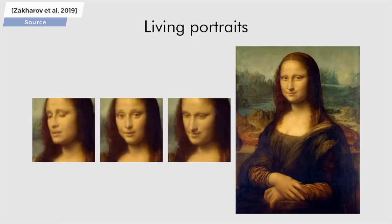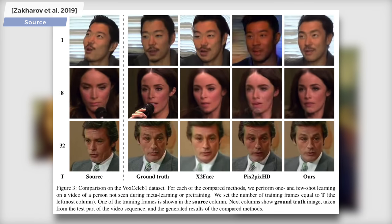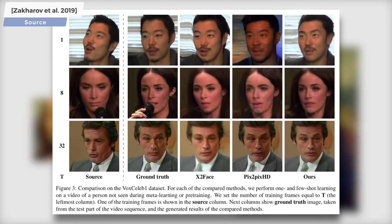Absolutely amazing. The paper also showcases an extensive comparison section to previous works, and as you see here, nothing really compares to this kind of quality.